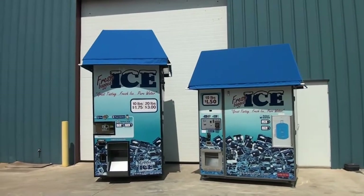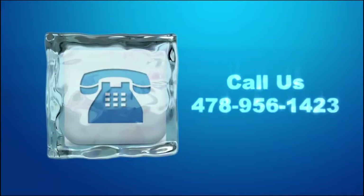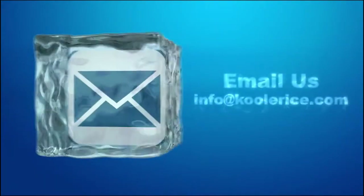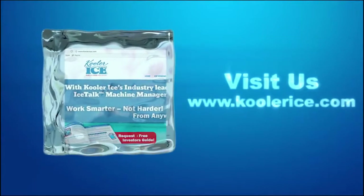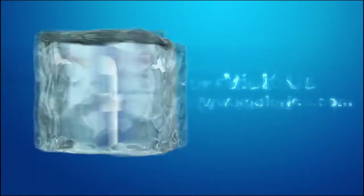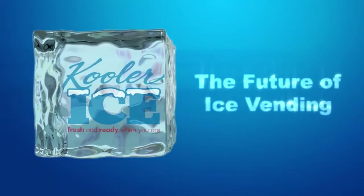So there you have it — two machine options capable of handling a wide variety of applications. Want more information? Call us today at 478-956-1423 or email us at info@coolerice.com. You can also check us out on the web at www.coolerice.com or follow us on Facebook. Join us in becoming part of the future of ice vending.